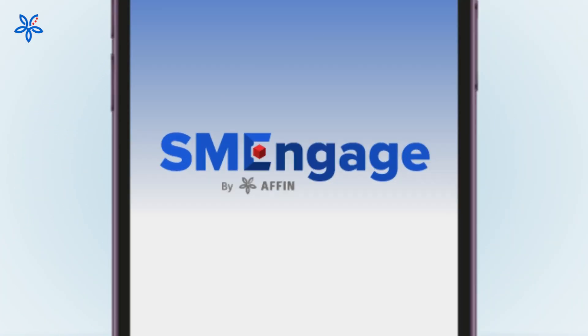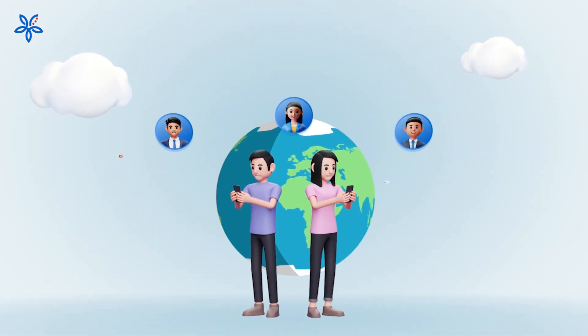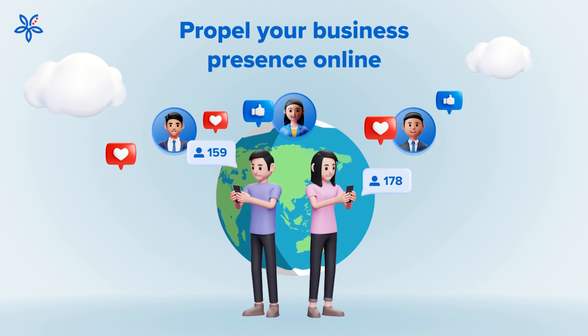a key feature that helps businesses drive growth by reaching the right customers and creating networking opportunities, build online brand presence by leveraging on a FinBank's large social media following, and tap into a wide network of customers anytime, anywhere.